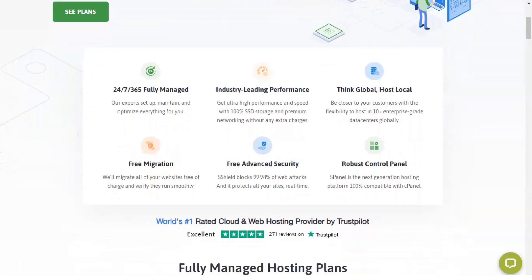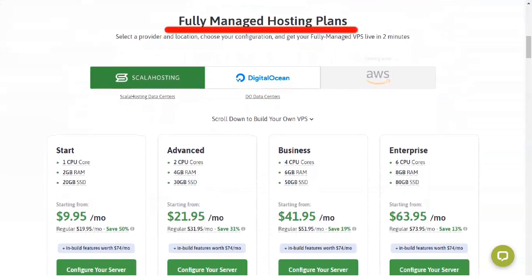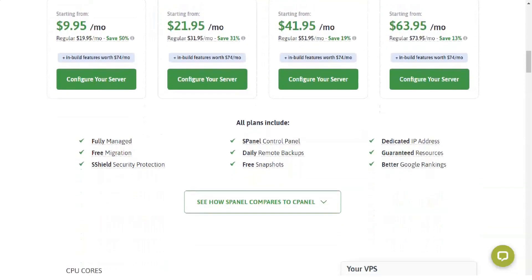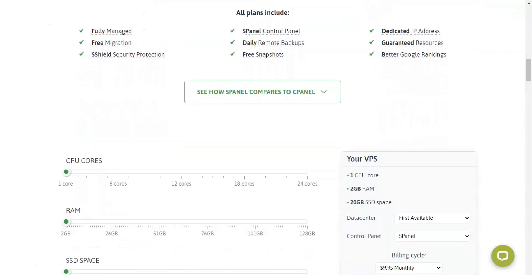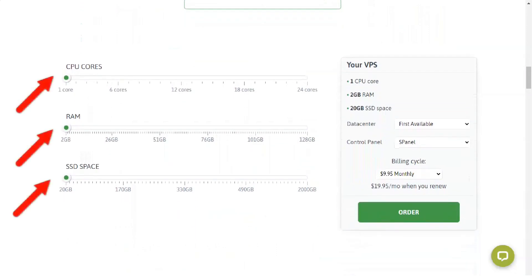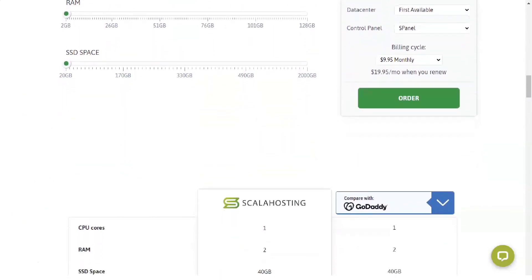VPS has a lot to offer. Using regular Shared Hosting, you share server resources with many other users, which means there is always the possibility you won't have enough processor power or RAM to keep your site running properly. Since you also share your IP address with your hosting neighbors, there is an additional risk of being blacklisted for their actions — for example, if another user sends spam or offers pirated downloads, you will all be blacklisted together, meaning you don't show up on Google and your emails go straight to spam. A VPS solves all of this by giving you private access to a specific set of resources, though VPS administration can be much more complicated — unless you have SPanel.